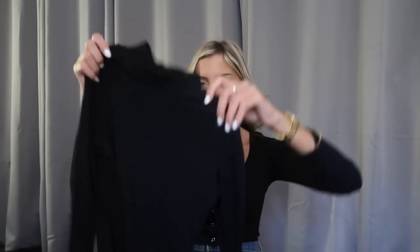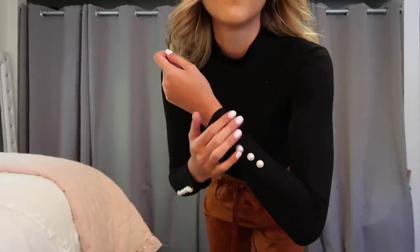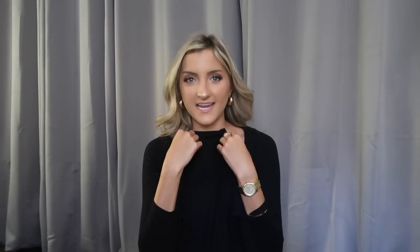I am an absolute sucker for solid black bodysuits in the fall — I have a turtleneck version, a mock neck, a long sleeve, a v-neck, a plunging. You're probably wondering how this one is different, and to that I will say: this one has pearl accents. I figured this would be the perfect piece to dress up in the fall. I'm going to wear this with a plaid checkered skirt, over-the-knee boots — total Blair Waldorf vibes. I have a little pearl headband that I think is going to look absolutely adorable with this. It fits perfectly lengthwise at 27 inches.